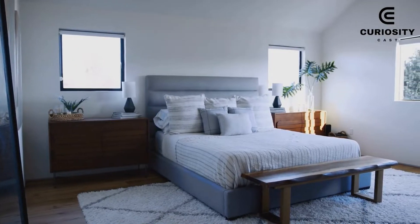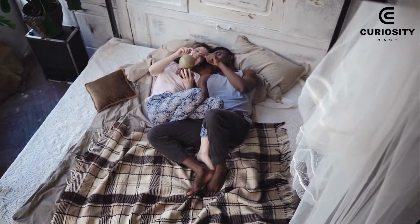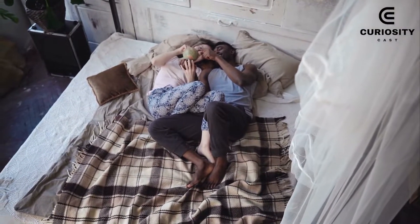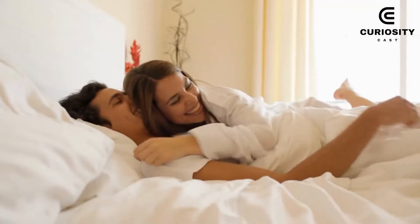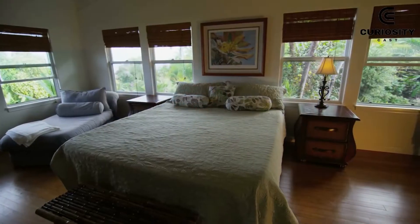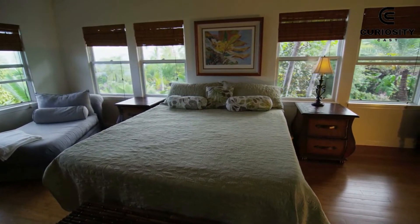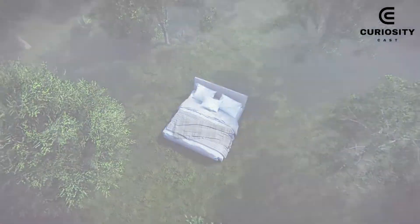We occupy a bed for around a third of our lives. So, in addition to being comfortable, they ought to be attractive and, if at all possible, imaginative. These beds stand out from the norm. They bring a design that is notable for its price as well as its shape. Discover the seven most creative and unusual beds in the world.